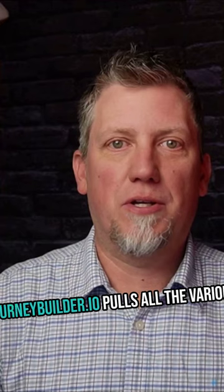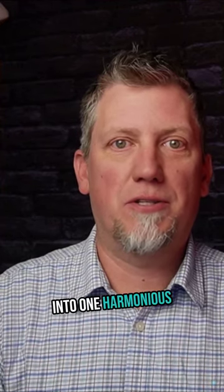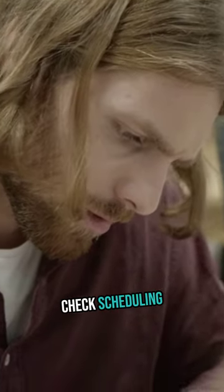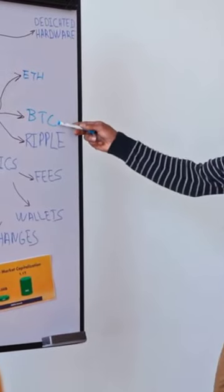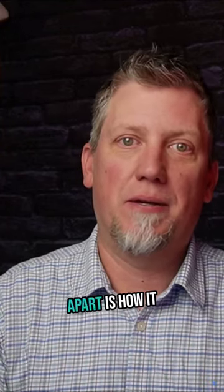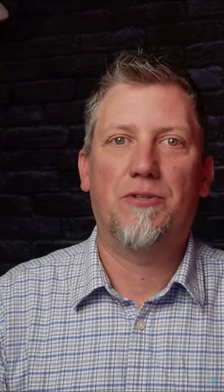For operations, JourneyBuilder.io pulls all the various strings together into one harmonious nerve center. Inventory management and order fulfillment for product businesses? Check. Scheduling and booking capabilities for services? You got it. Complete financial controls and reporting? It's all here, preventing any dropped balls. But what really sets JourneyBuilder.io apart is how it empowers your internal teams to hum as one finely-tuned machine.